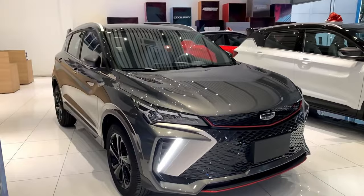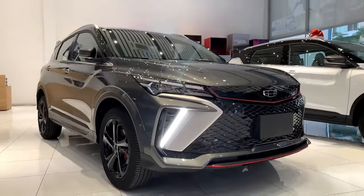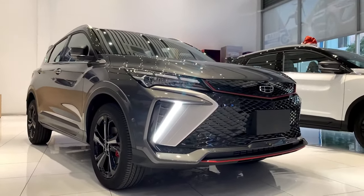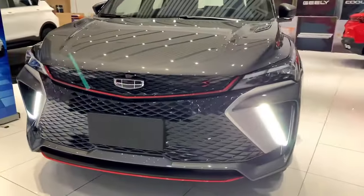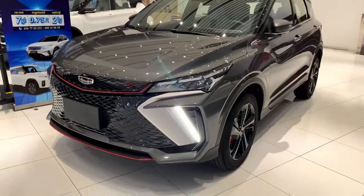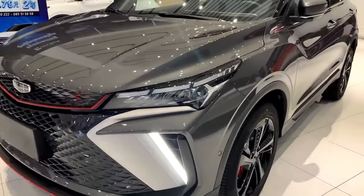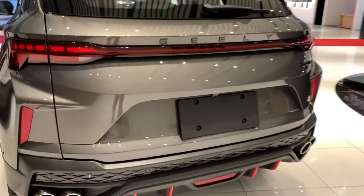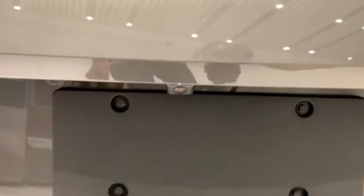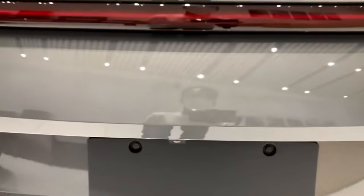Step outside and behold its captivating exterior design, featuring the segment-only lavender color option that sets it apart from the crowd. With sporty, dynamic lines and aggressive styling, the Coolray commands attention wherever it goes. From the rear spoiler to the quad exhaust pipes and panoramic LED light bar, every detail is meticulously crafted to perfection.